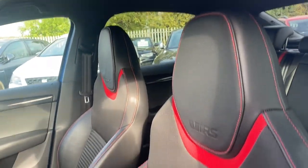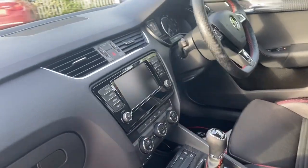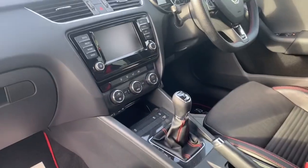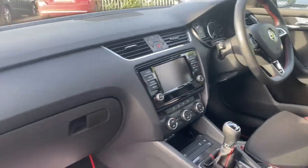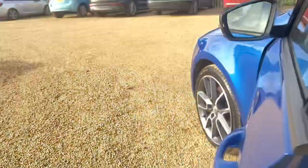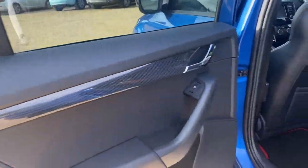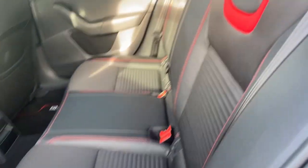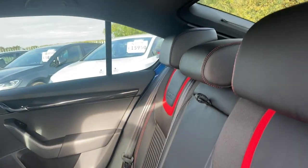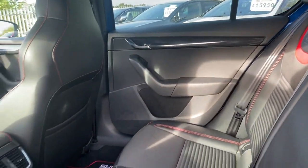You have lovely interior seats, leather and cloth. This is a six-speed manual gearbox with extremely low mileage — only 57,000 miles. Excellent condition throughout as you can see. The seats are in very good condition, and you also have your centre armrest as well.